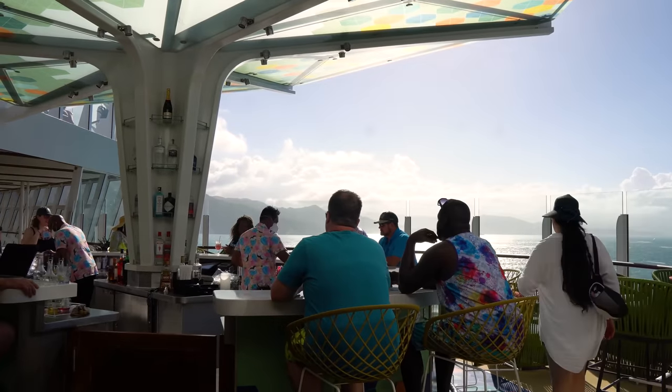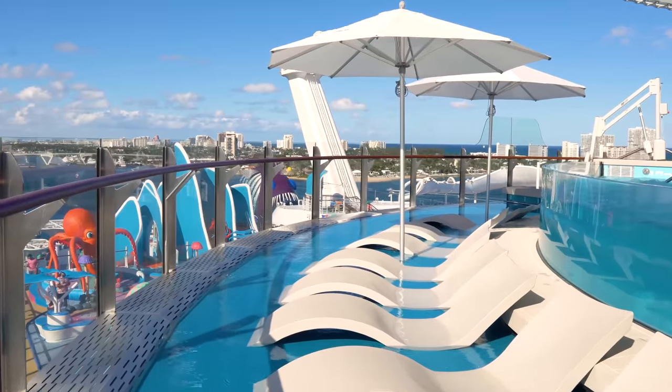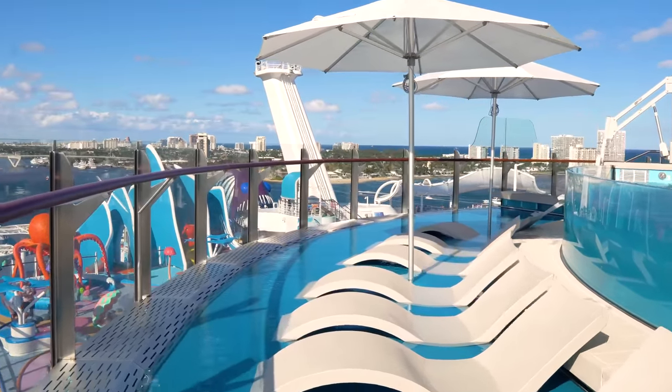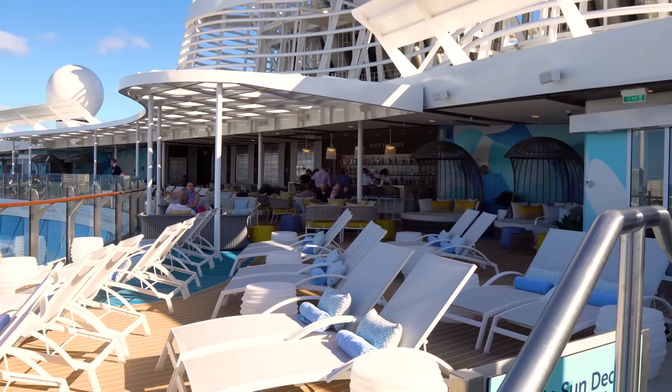Utopia will have the View Bar, Playscape for Kids, one Flowrider, El Loco Fresh, and an expansive suite deck. All those features are things that we first saw on Wonder of the Seas, and they'll be returning to the Utopia of the Seas.